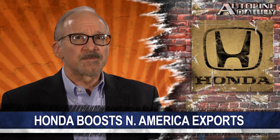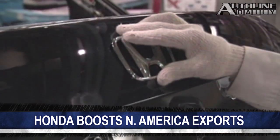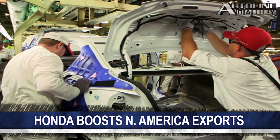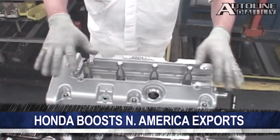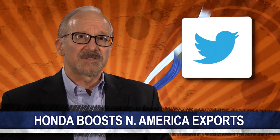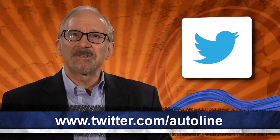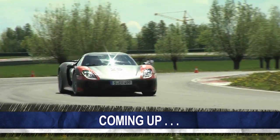Honda expects to export more vehicles from North America than it imports next year. According to Columbus Business First, the company exported around 90,000 vehicles built in North America in 2012 and plans to increase that to more than 200,000 cars annually in the next few years. Close to 90% of Hondas and Acuras sold in North America are built in the region. We'd like to thank S2000_Moose for sending us this story via Twitter. You can follow Autoline at twitter.com/Autoline. Coming up next, a peek into the design of the Porsche 918 Spyder.